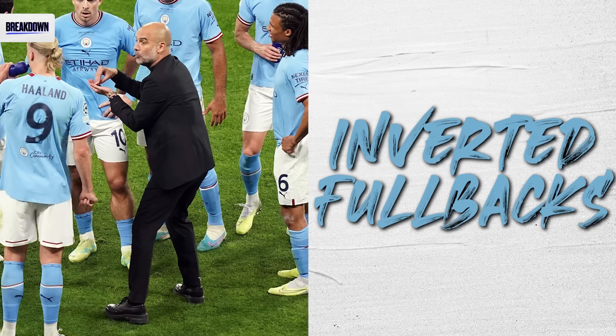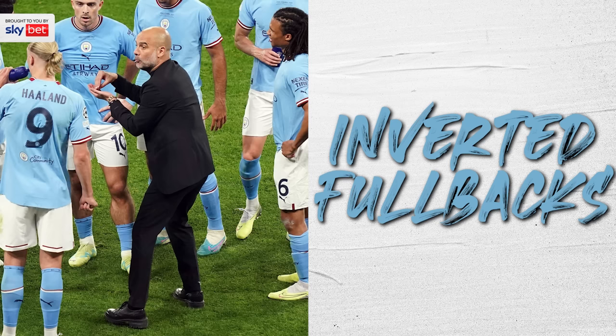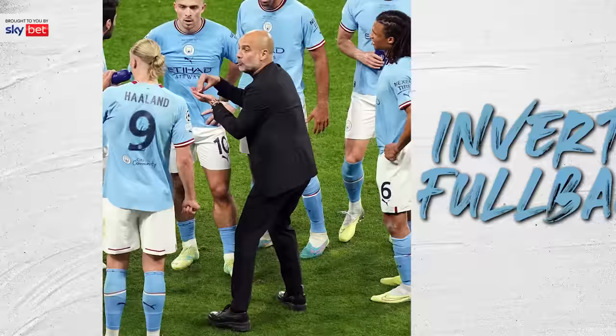Inverted fullbacks are one of the most common tactical methods used in the game today, but why are so many managers looking to adopt this idea, and just what does bringing the fullback into midfield actually gain teams?